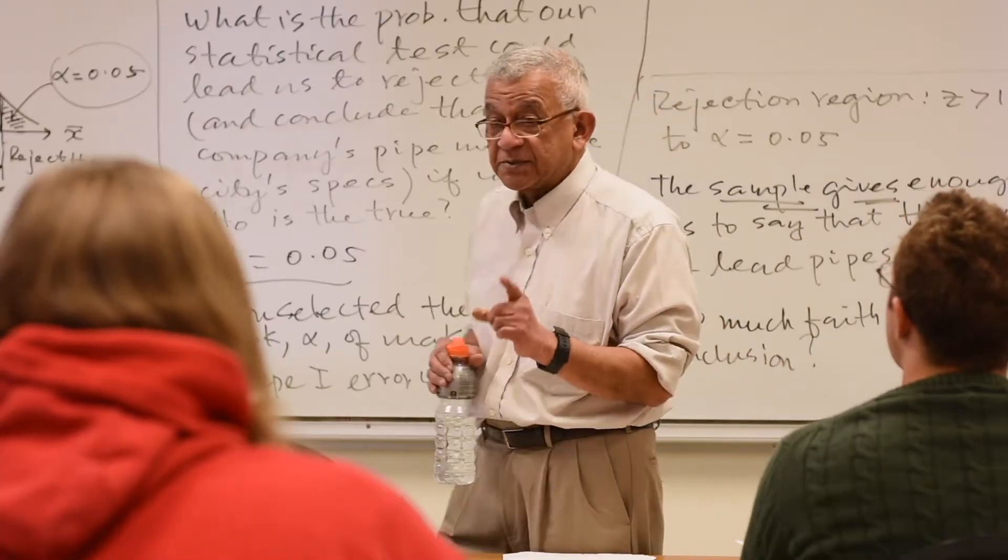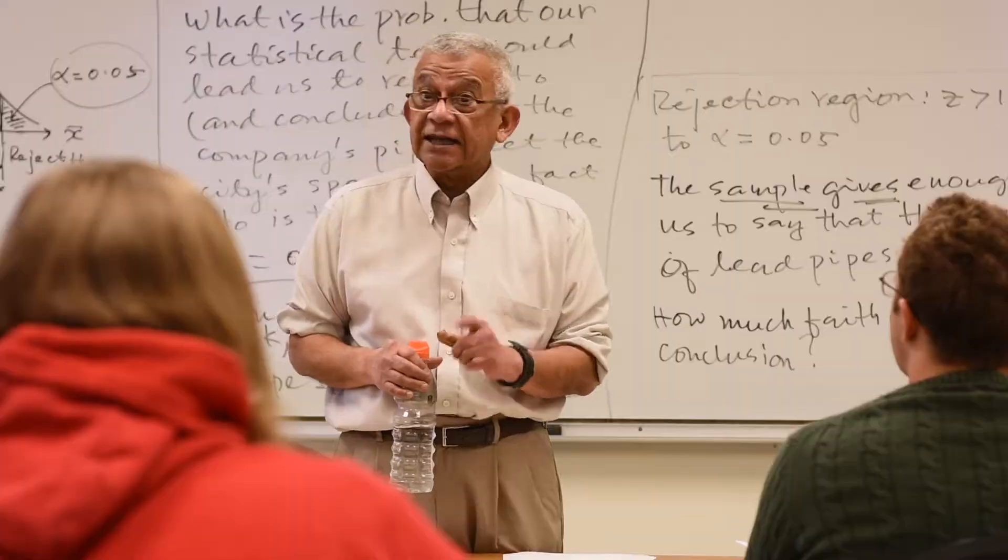I've loved math ever since I was little. I love problem-solving, thinking about things, and I love having a definite answer. And I love teaching it — I love helping students, inspiring them to learn, so it just fits me.